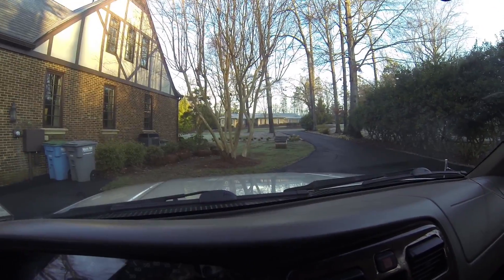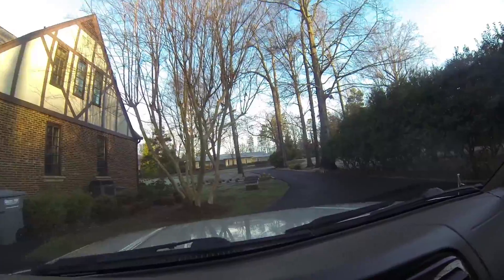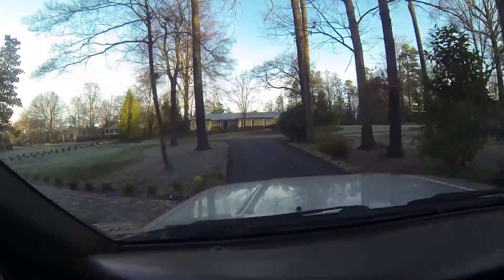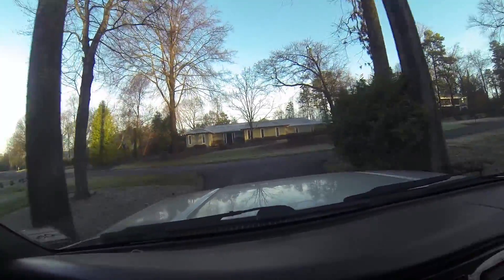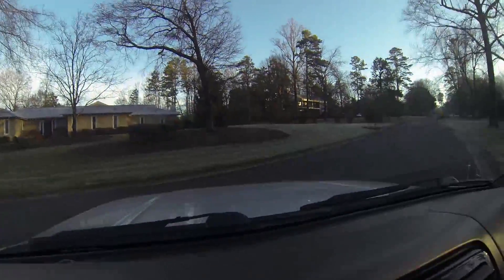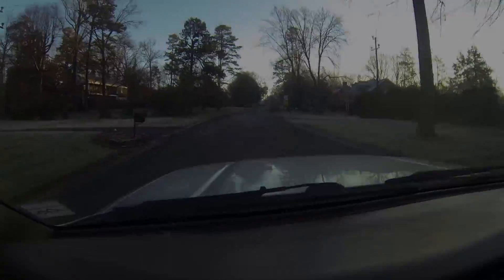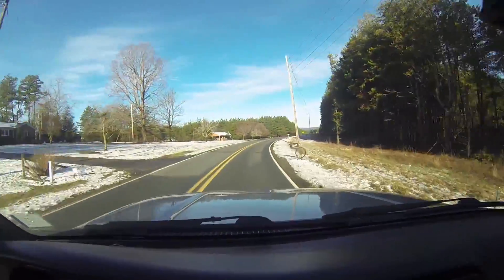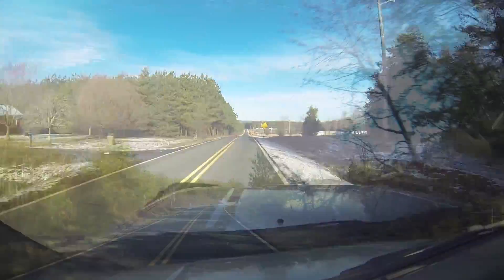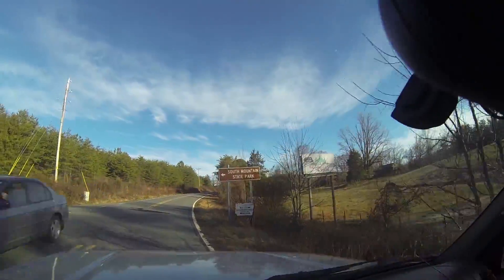I'm headed up to South Mountain, just getting some quick fishing in. It's about 36 degrees outside, beautiful blue day, beautiful blue skies. Let's get up here to Conley Springs — I can see snow on the ground. South Mountain State Park.